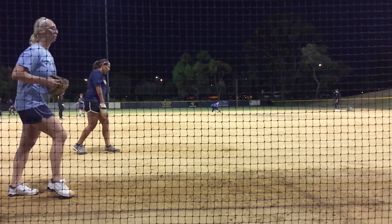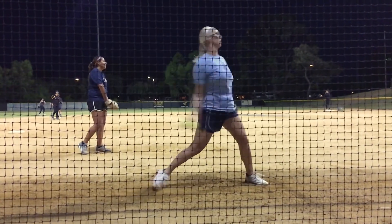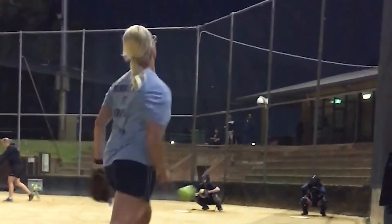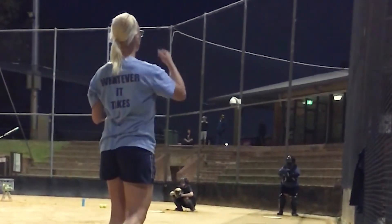That might be they need to improve their strength, or it might be that they need to improve some technical aspect of their pitching. All of those factors together ultimately give you both the speed and the movement on the pitches that make it a really difficult thing to do to successfully hit the ball.